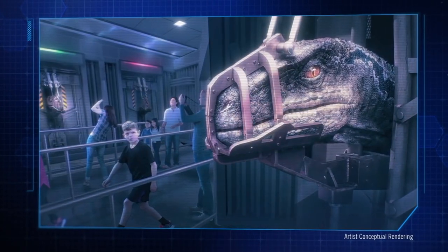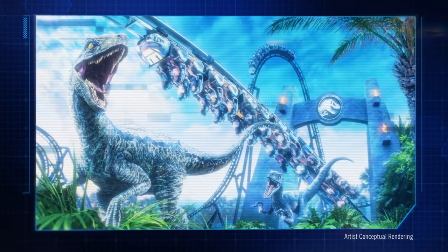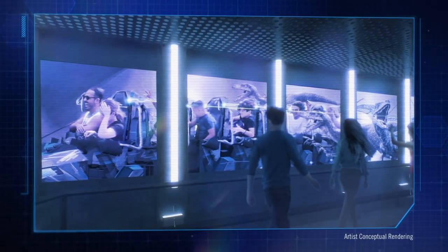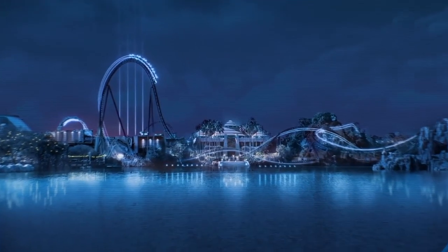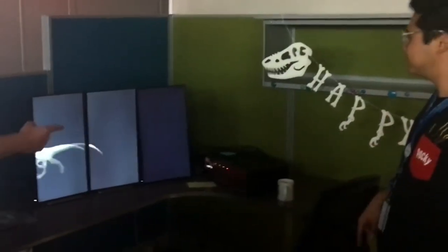For the first time ever, guests will be able to enter the Velociraptor paddock and feel the rush of the hunt alongside these apex predators. The attraction will immerse guests in the Jurassic World experience every step of the way, from the moment they enter the queue and throughout the ride itself. It's storytelling on a level one doesn't normally experience on a high-speed roller coaster. From the outside queue to the end of your experience, you'll see 22 raptors in different versions — hand-sculpted, animated, and animatronic.